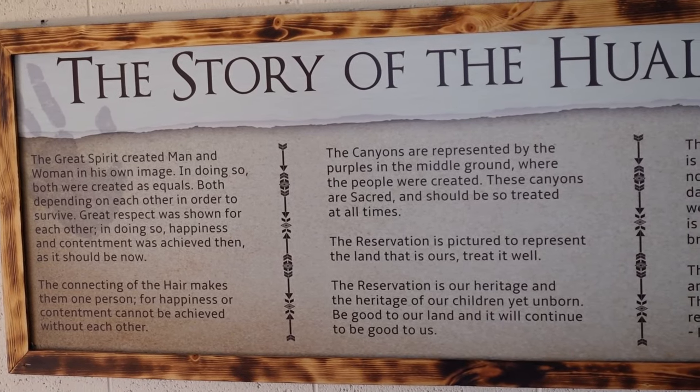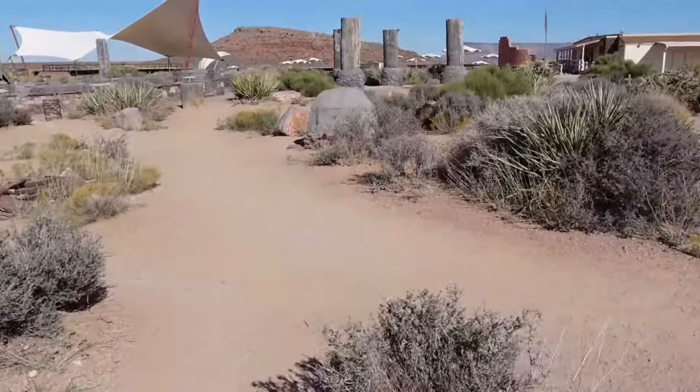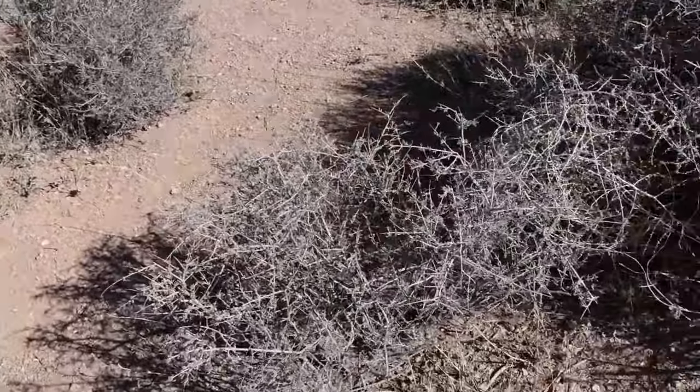I looked it up — it says Grand Canyon West Rim is a tribal enterprise of the sovereign Indian Nation of the Hualapai tribe. We saw signs with that on there. You can experience the heritage and rich traditions of the people of the tall pines. I thought it was owned by a tribal nation and I was right. Another reason I'm glad we came up here is we're getting to experience desert stuff — we've been in Vegas the whole time and haven't actually walked around in the dirt in the desert with just rocks and bushes.